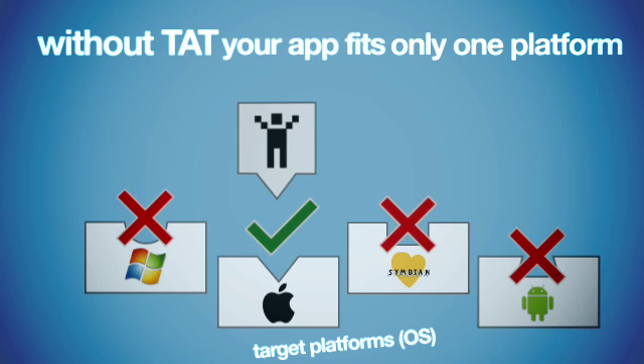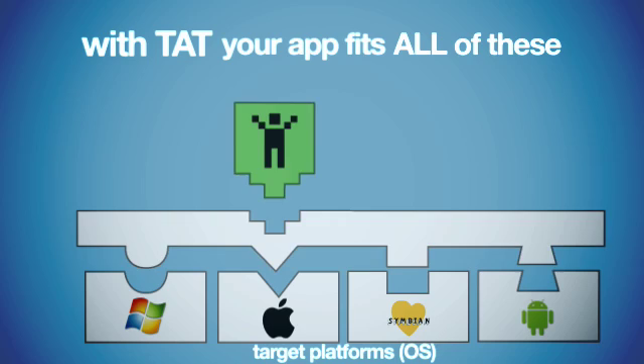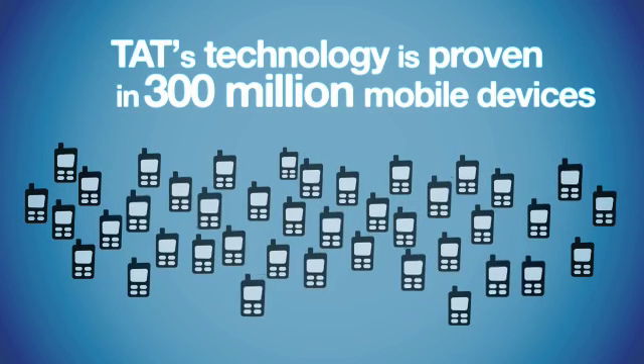Without TAT, your app only fits one platform. With TAT, your app fits all of these. TAT's technology is proven in 300 million mobile devices.